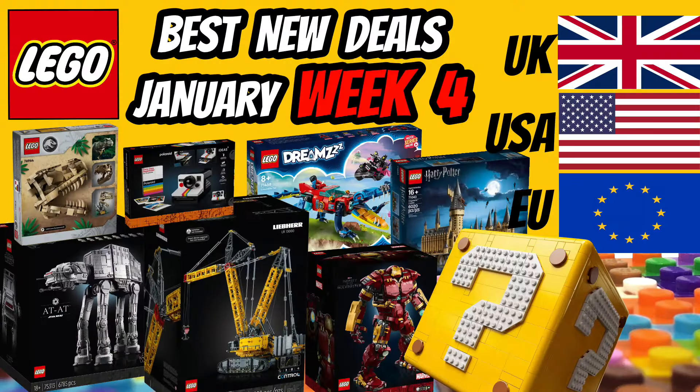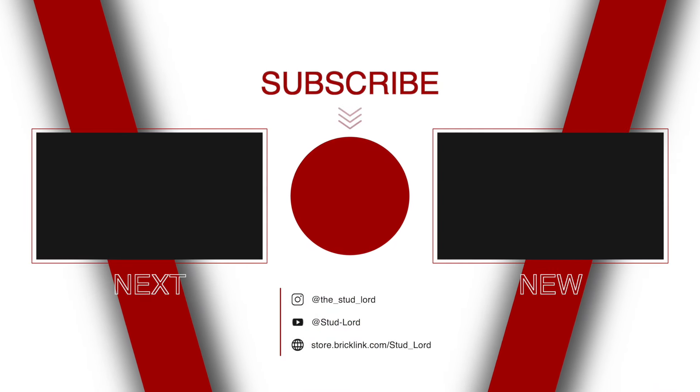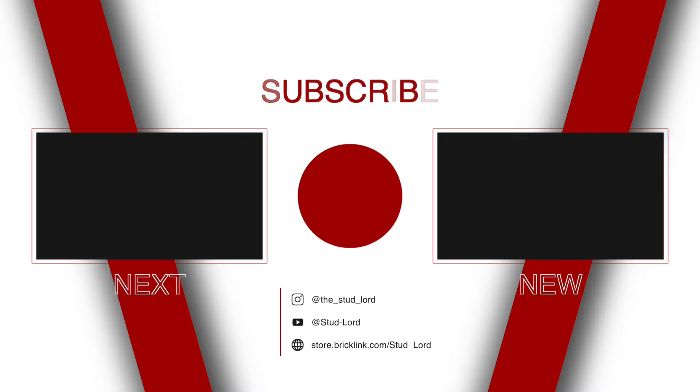Please post in the comments for any that I have missed, any more that you find, any that you're going to be picking up, etc. And please consider liking the video and subscribing to the channel. Turn on notifications so you don't miss an upload because these deals can disappear quite quickly. With all that said, thank you very much for watching and I look forward to seeing you on the next one.